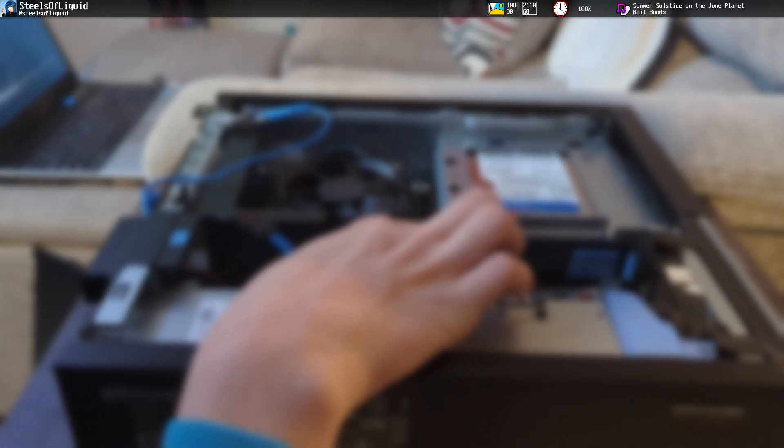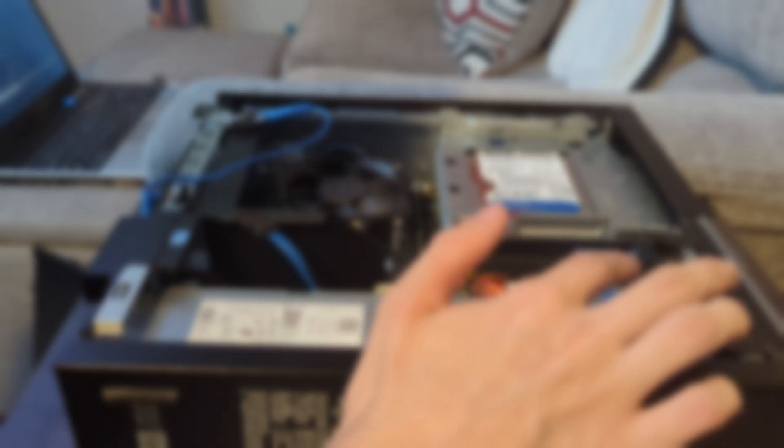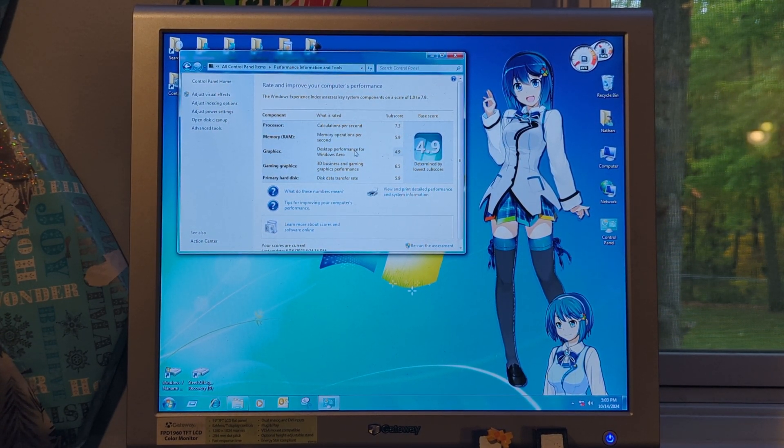Before we get this thing started up, I have a quick confession to make. This PC was originally set up as a bit of a showcase for a specific anime character called Nanami Madobe. If it's too much to handle, I apologize. We have a Windows Experience Index score of 4.9, which isn't as good as my Dell Vostro 230 — ironically, that machine has a Windows 7 Experience Index score of 5.0.